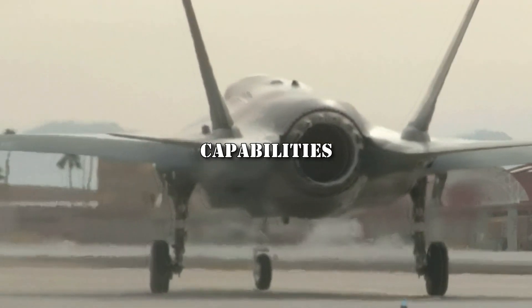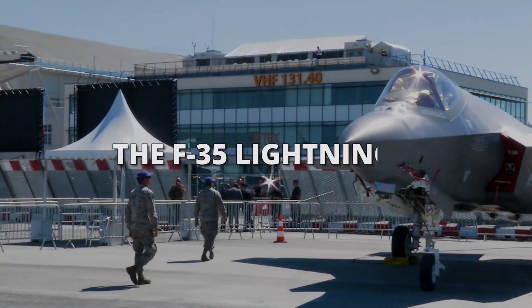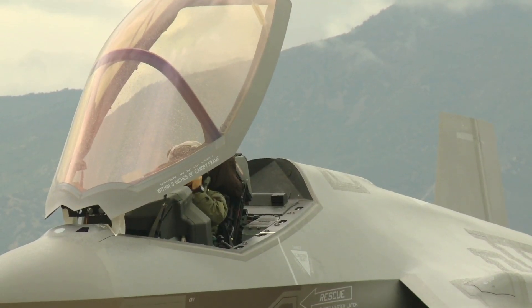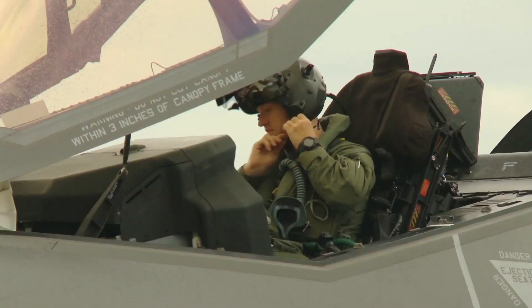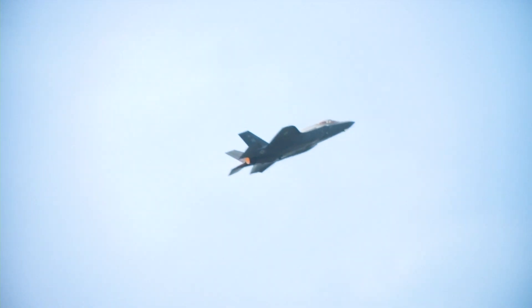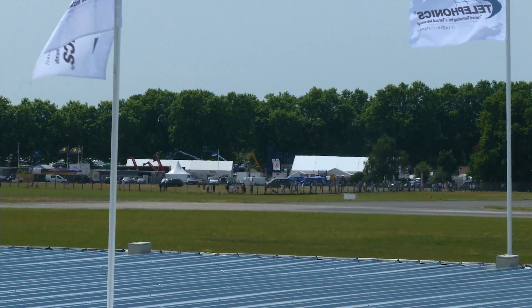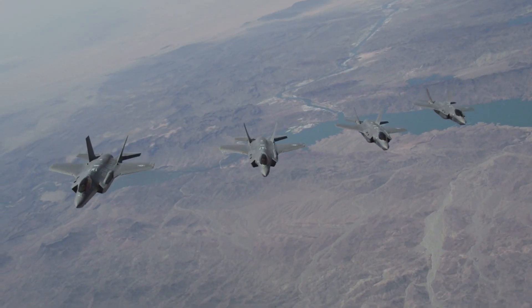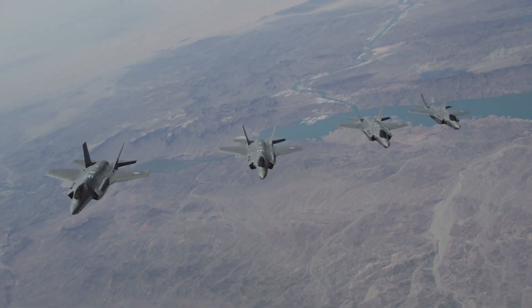One of the defining characteristics of the F-35 Lightning is its versatility and multi-role capabilities. It is designed to excel in air-to-air combat, air-to-ground strikes, reconnaissance missions, and electronic warfare operations. This multi-role capability is facilitated by its advanced avionics and sensor systems, as well as its ability to carry a diverse array of weapons internally and externally.